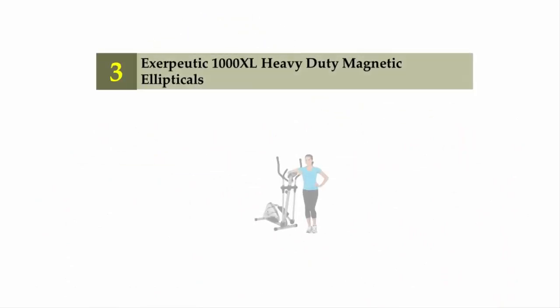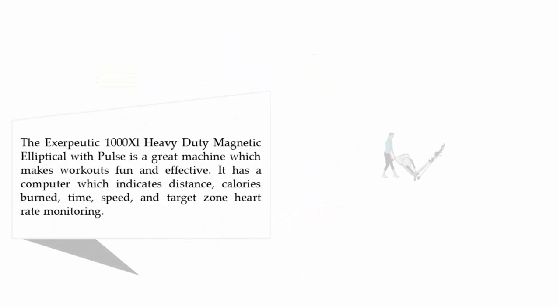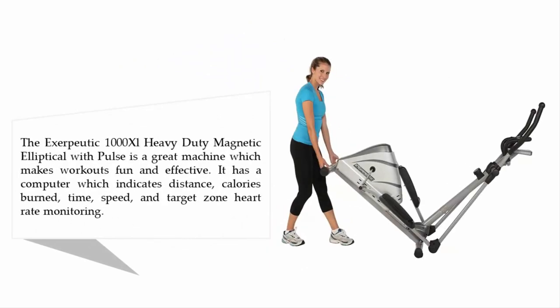Halfway through our list at number three: the Exerpeutic 1000XL heavy-duty magnetic elliptical. The Exerpeutic 1000XL heavy-duty magnetic elliptical with pulse is a great machine which makes workouts fun and effective. It has a computer which indicates distance, calories burned, time, speed, and target zone heart rate monitoring.